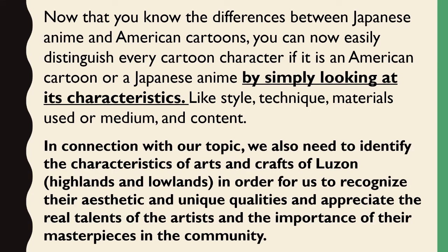In connection with our topic, we also need to identify the characteristics of arts and crafts of Luzon, Highlands and Lowlands, in order for us to recognize their aesthetic and unique qualities and appreciate the real talents of the artists and the importance of their masterpieces in the community.